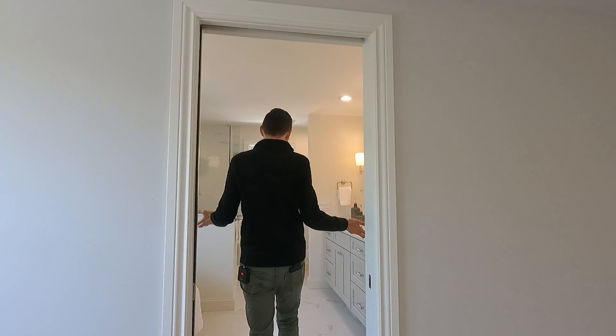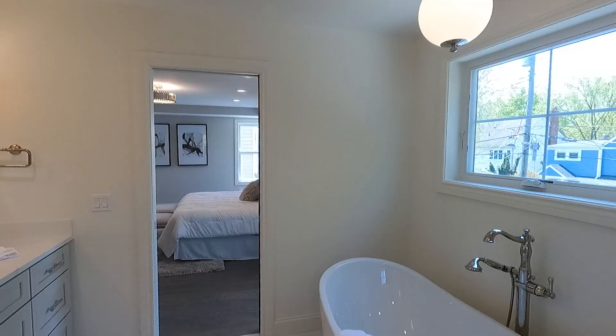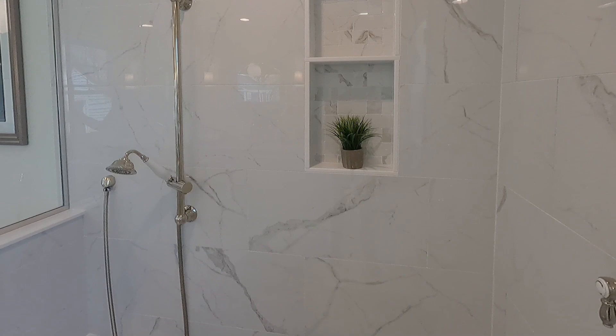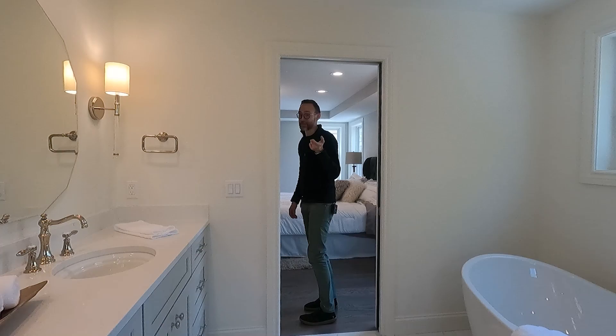Look at the finishes in here — it's amazing. You've got this giant soaker tub, a big walk-in shower with a bench and built-in shelves. I mean, how big is this tub? I feel like two people could fit in here. I think the only thing left is to see the basement, so let's head downstairs.